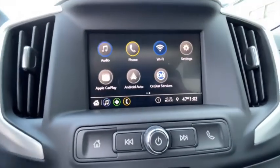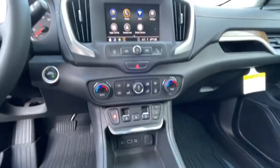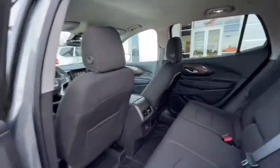Rear window defroster, power windows, security system, trip computer, driver and front passenger heated seats, compass, remote keyless entry, panic alarm, overhead console, dual zone climate control, tachometer, and brake assist. This isn't just a vehicle.